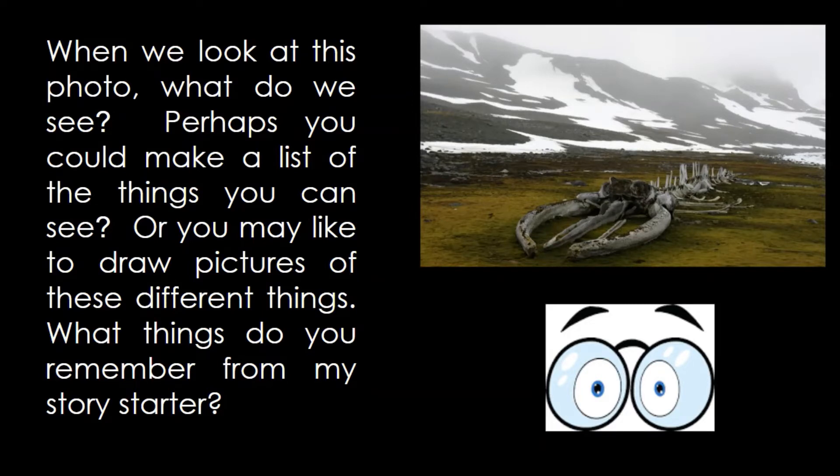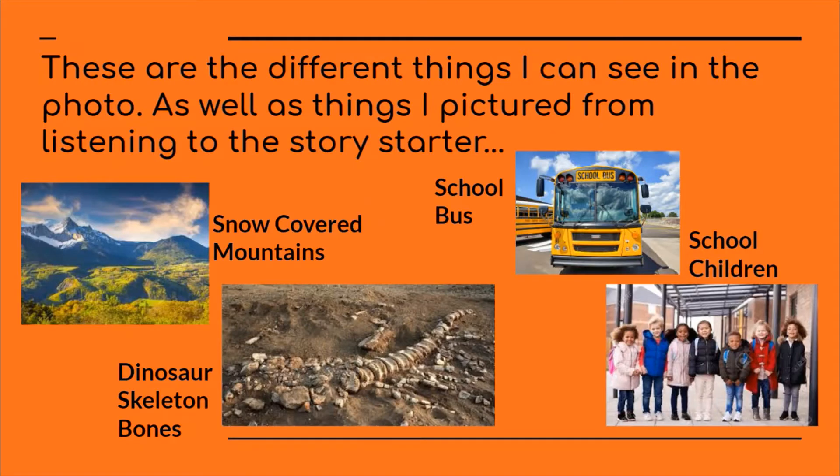What things do you remember from my story starter? These are the different things I can see in the photo as well as things I pictured from listening to the story starter: snow-covered mountains, skeleton bones — perhaps dinosaur ones — a school bus, some school children. Were these the things that you thought of as well?